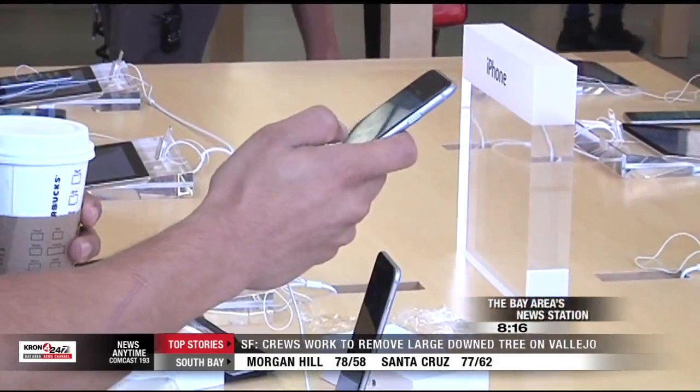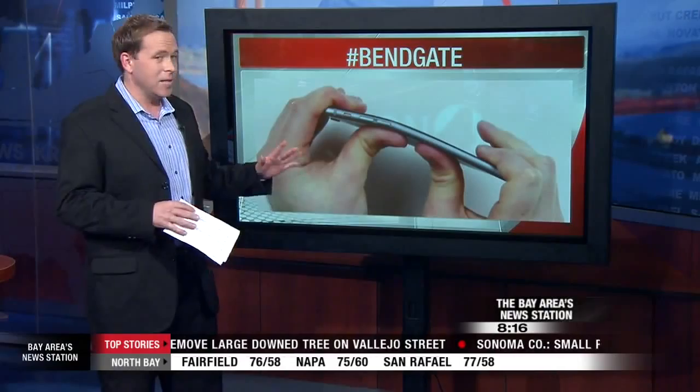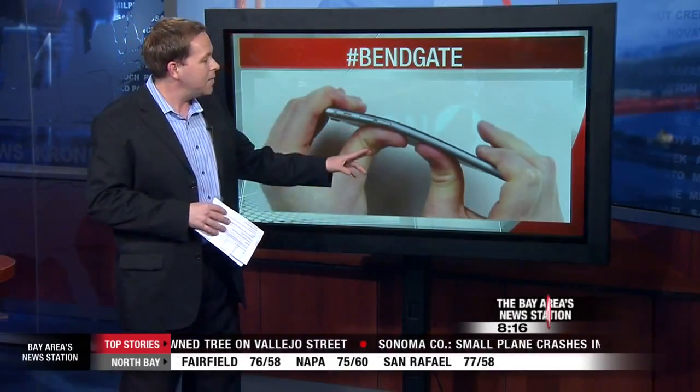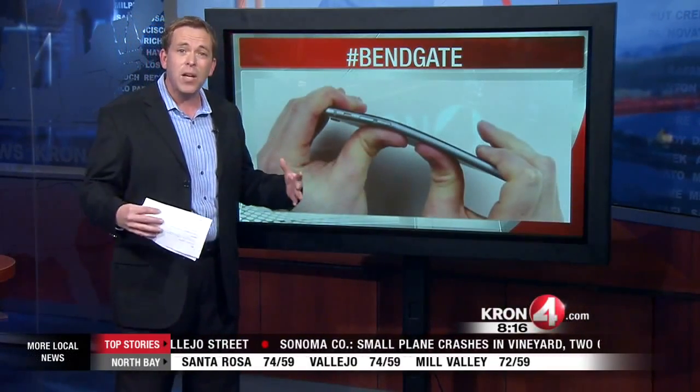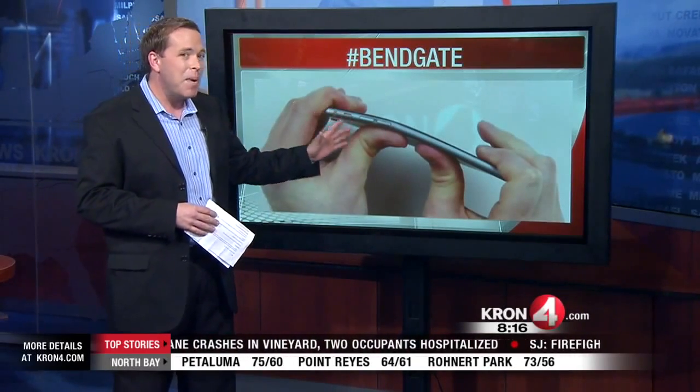And in other Apple news, have you heard about BendGate? This is a big problem. This is happening to the iPhone 6 Plus — that's the bigger model, the 5.5 inch. People are complaining that it is bending.